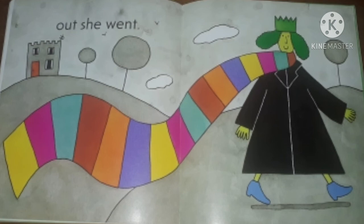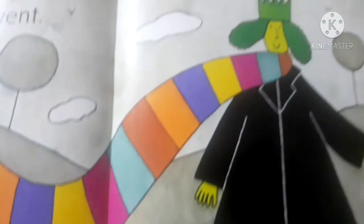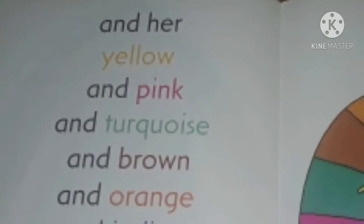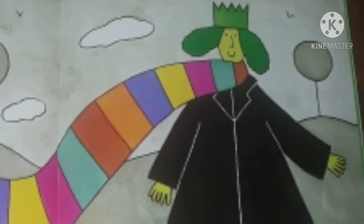So that was all for today and our queen made a grey day turn into a colourful one. I hope that you learnt about so many colours today from The Scarf of the Green Queen. Keep reading and I wish that you all keep growing your knowledge day by day.